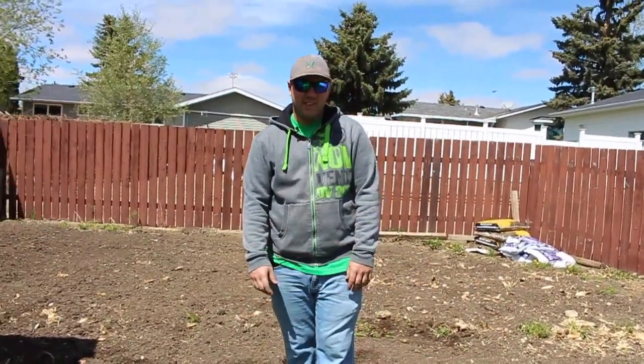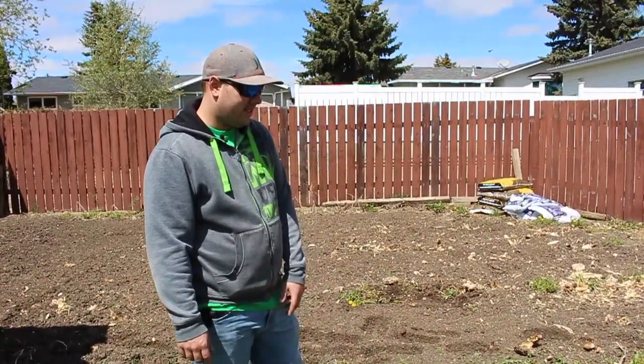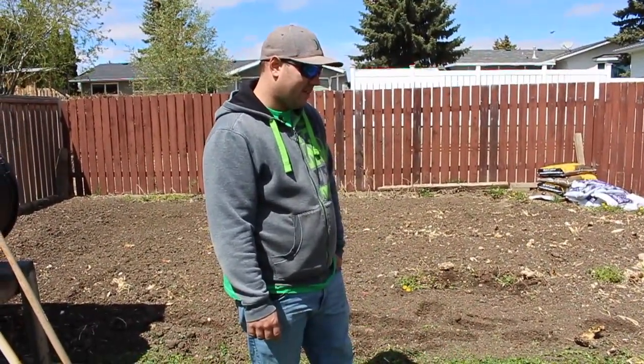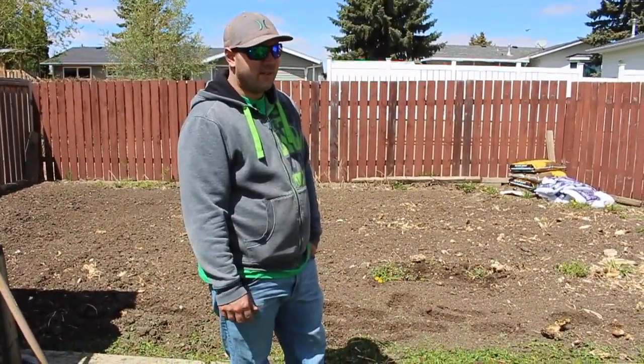Hey, and welcome back to another exciting episode of This and That with Chris. Finally back in the garden. Today is May the 17th, I believe, and I think I'm going to plant my garden. It's been nice out, the weather's been good.